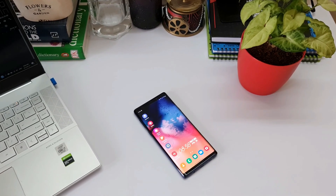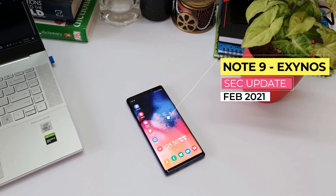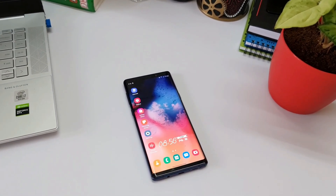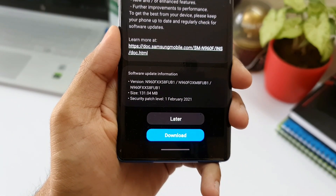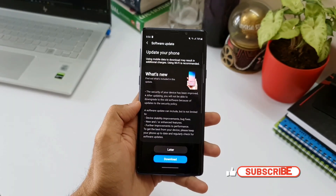What's up guys, welcome to Apex, thanks for tuning in. I have got a quick update for all the Note 9 users out there — we have got the security update for February 2021. As you can see here, the download size is about 131 MB. We have already received this security patch for the Note 10 series as well.